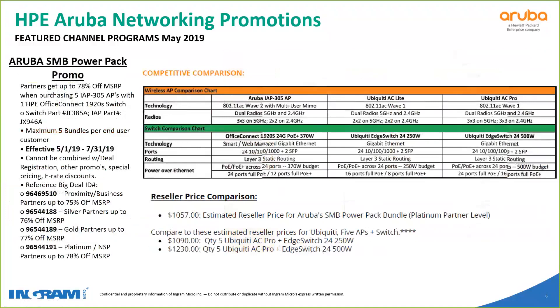The next promo is the Aruba Power Pack promo — a very deep discount. Partners can get up to 78% off MSRP when purchasing five IAP 305s with one HPE Office Connect 1920 switch. The switch part number is JL385A and the IAP part number is JX946A. You can maximize this at five bundles per end user, and you can see the different discounts based on affiliation: proximity and business, silver partners and up, gold, and platinum.